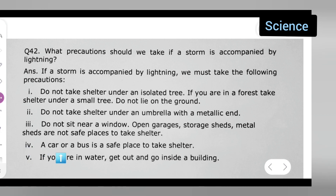Fourth point: a car or a bus is a safe place to take shelter. Fifth point: if you are in water, get out and go inside a building.